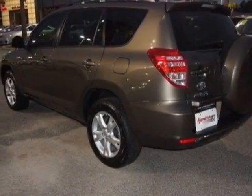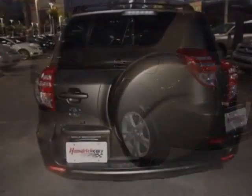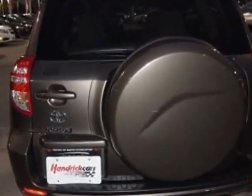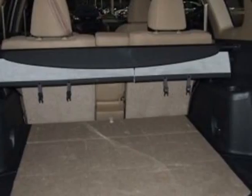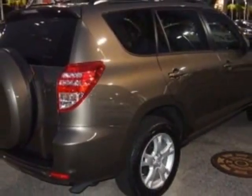This vehicle gets an estimated 22 miles per gallon in the city and an estimated 28 on the highway. This RAV4 boasts a 2.5-liter engine and has a 4-speed automatic transmission.